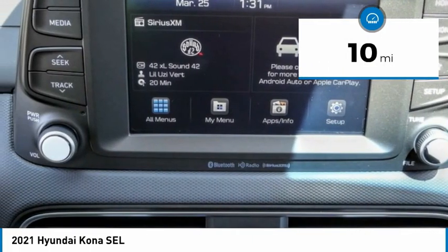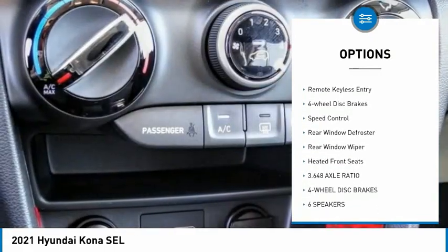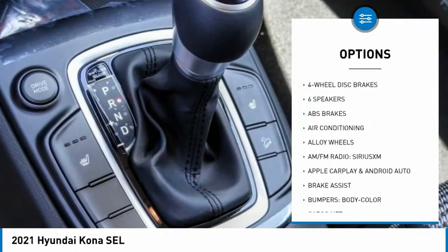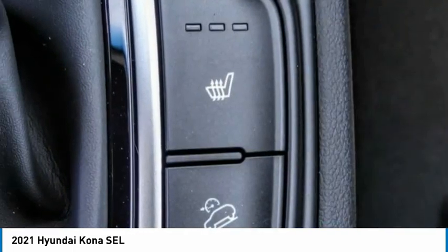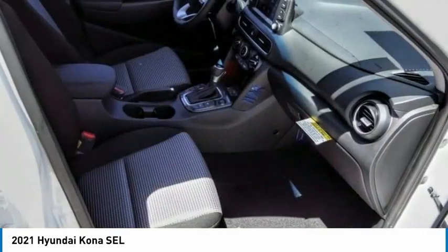Here are some of this vehicle's great options: electronic stability control, alloy wheels, brake assist, traction control, remote keyless entry, four-wheel disc brakes, speed control, rear window defroster, rear window wiper, heated front seats. Come take a test drive today.